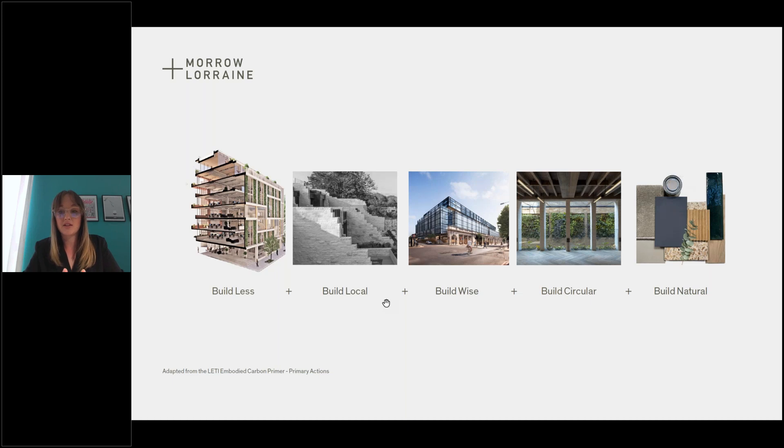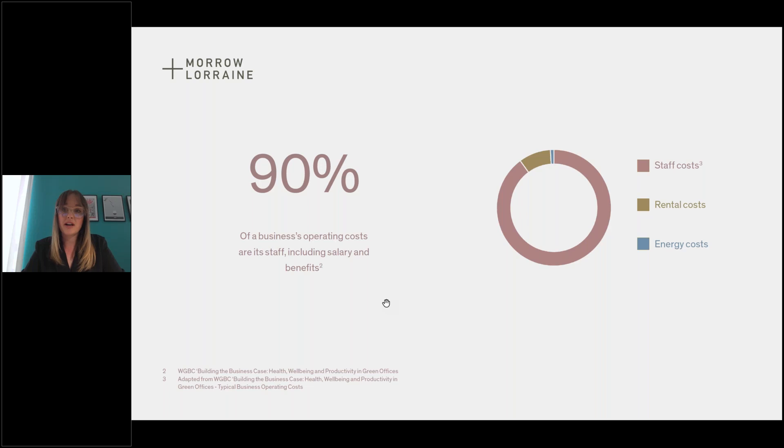This brings me on to building natural. As a generalisation, the less processing a material goes through, the easier it is to recycle and reuse at the end of life. Natural materials take carbon and energy to process, so we always advocate building with as natural materials as possible. That's important for the environment, but it's also important for people. People account for 90% of a business's operating costs, so it's really important to keep people happy and healthy within your buildings — the breakdown is about 90% people, 9% rental costs, and about 1% energy costs.